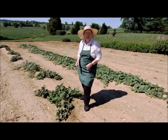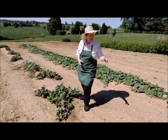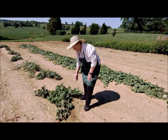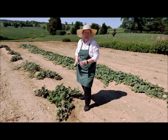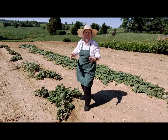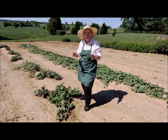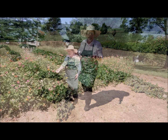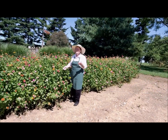Most of you go to the store during the summer to get a watermelon, but we come right out here to our garden and get one. Right now it's just a baby watermelon, but one of these days it'll be big and round and we'll be able to cut it and have a wonderful piece of watermelon.